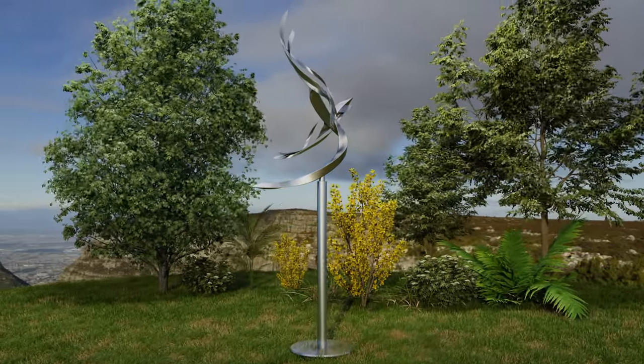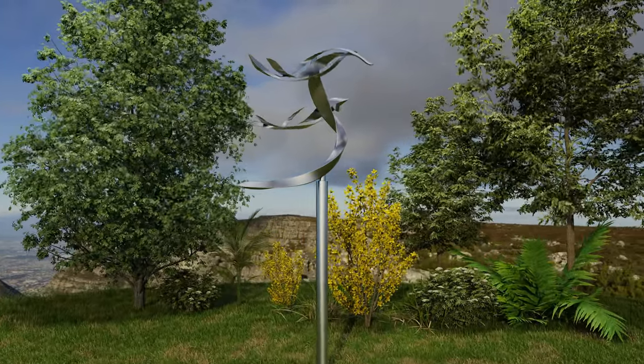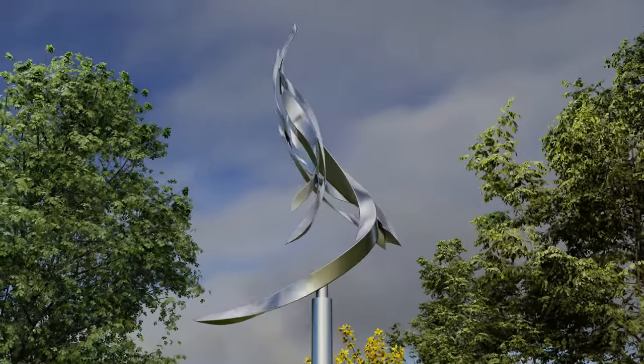The lower section of the sculpture is obviously plain and minimal, as I wanted this section to be as unobtrusive as possible and just concentrate attention upwards on the fully sculptural forms.